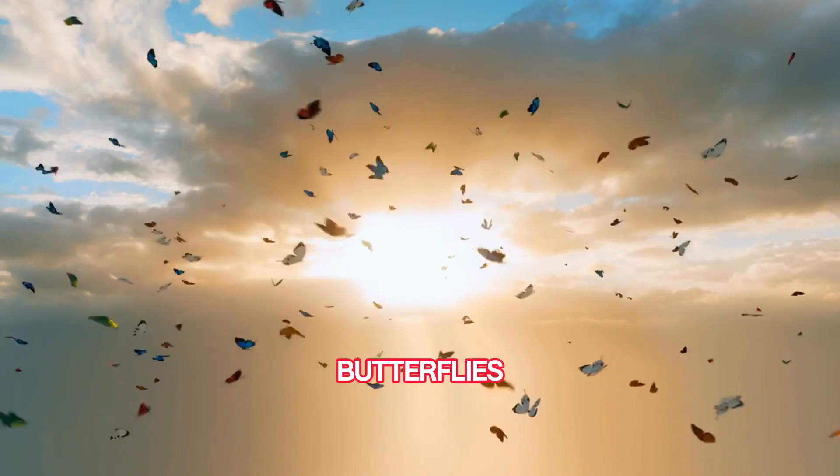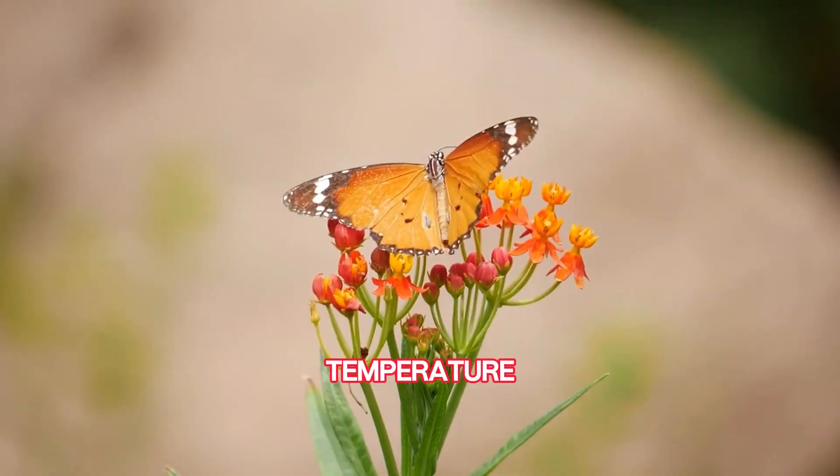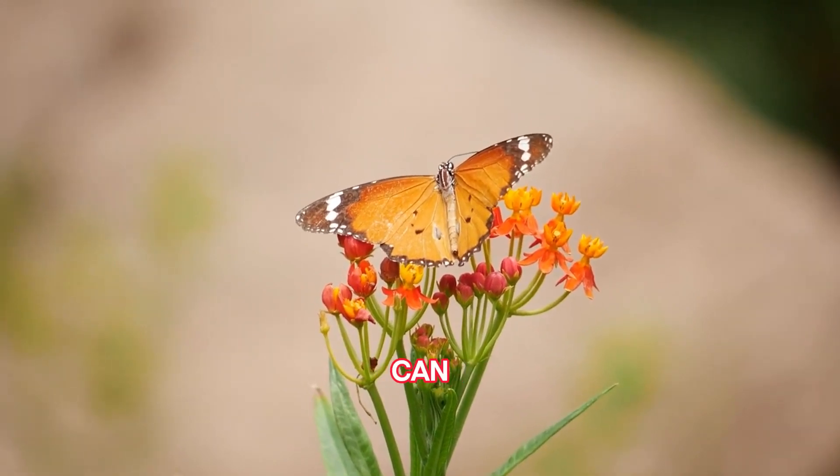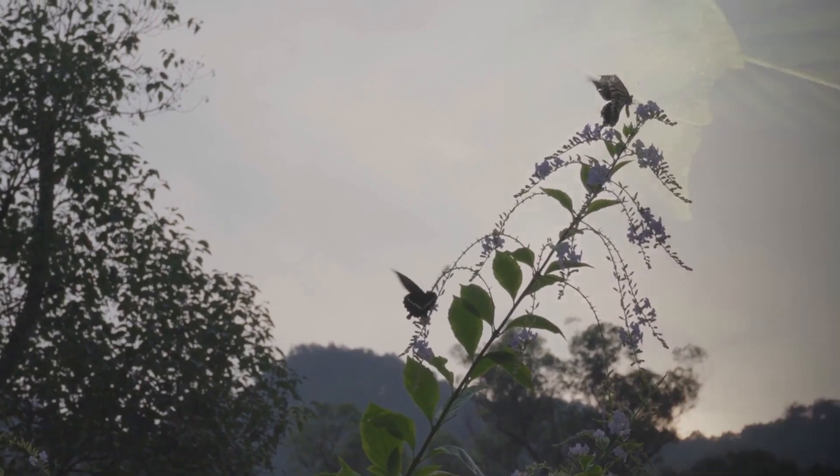Colorful chameleons — first on our list. Did you know some butterflies can change their color? Yep, just like a chameleon! Depending on the temperature and sunlight, their wings can shift shades to better blend in or warm up.